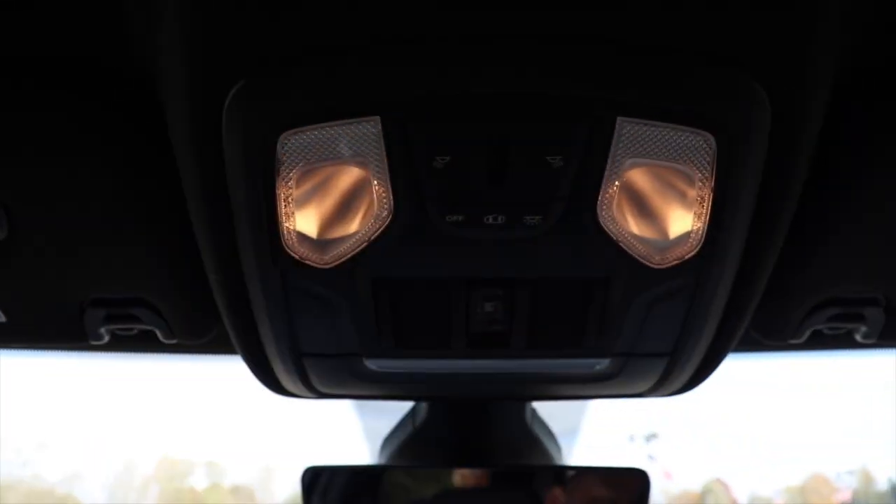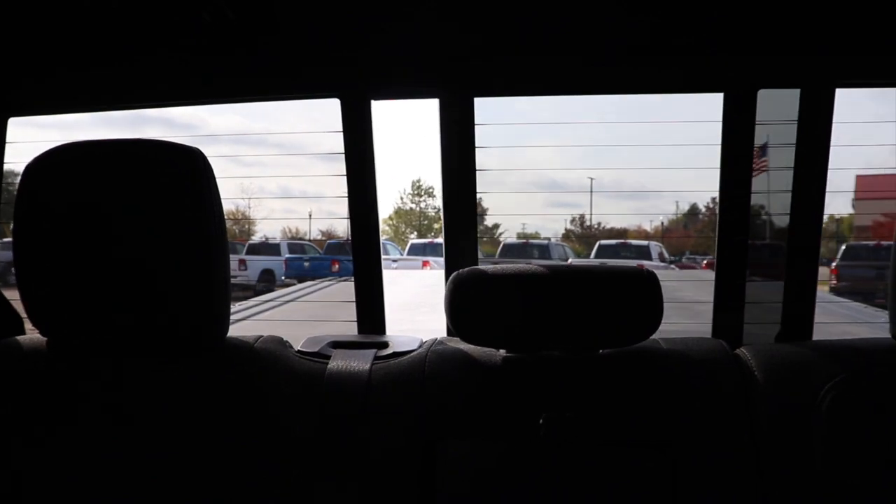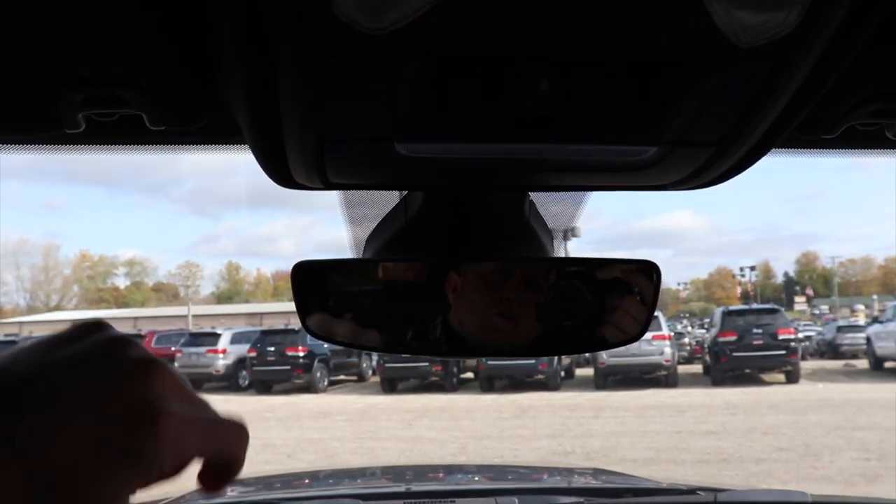Then up top we have your halogen dome map light buttons. This button right here controls the rear sliding window, as you can see. In front of that we have the glasses storage compartment.